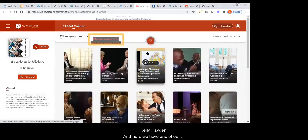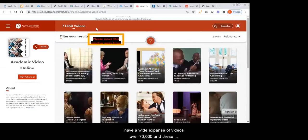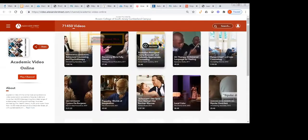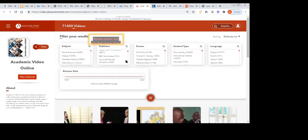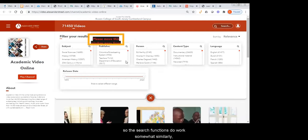Here we have one of our video databases — Academic Video Online, also called AVON. As you can see, we have a wide expanse of videos, over 70,000. These videos run from full-length documentaries to news clips that are a minute long. You can search and filter. This is a ProQuest resource, so the search functions work somewhat similarly, but it has a very different interface.